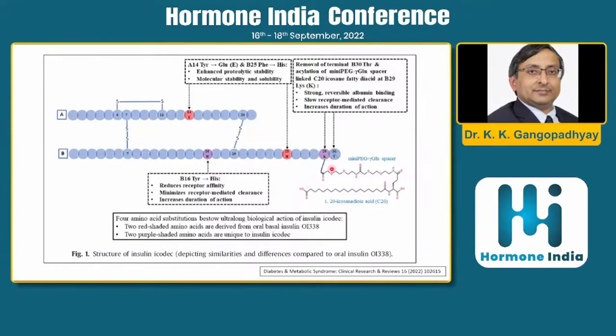There is a mini-PEG spacer with which icodec links to albumin, prolonging its action. So there are two or three mechanisms: first, binding to albumin and releasing slowly; second, reducing receptor affinity and therefore receptor-mediated clearance — when insulin binds to the receptor it is internalized and degraded, and this is reduced; third, it increases the proteolytic stability of the insulin molecule.